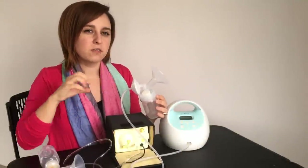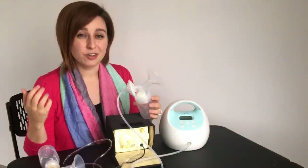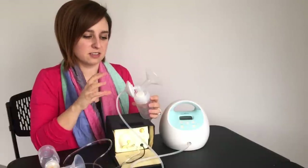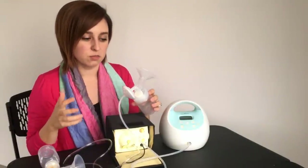You'll notice that the suction sounds different — it's more of a three-pulse suction, which is a lot closer to what the baby actually does. So a lot of moms say that this suck feels more natural and is more comfortable overall.